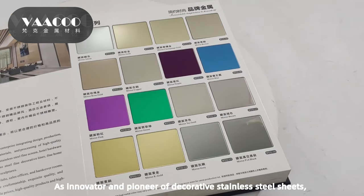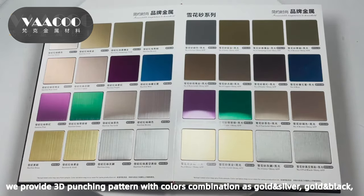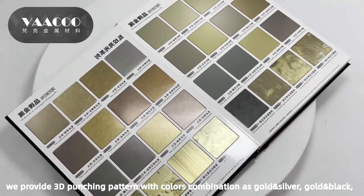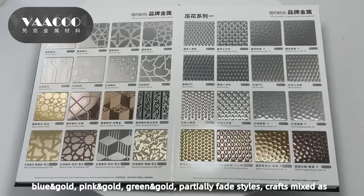As innovator and pioneer of decorative stainless steel sheets, we provide a 3D punching pattern with color combinations such as gold and silver, gold and black, blue and gold, pink and gold, and green and gold.